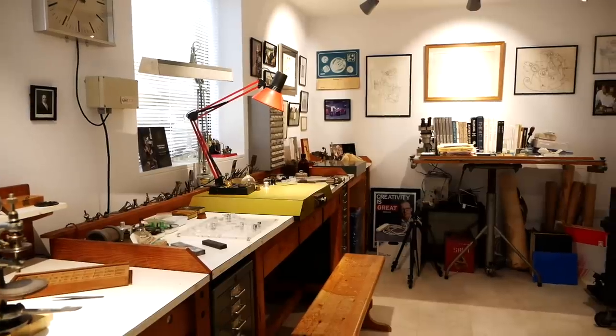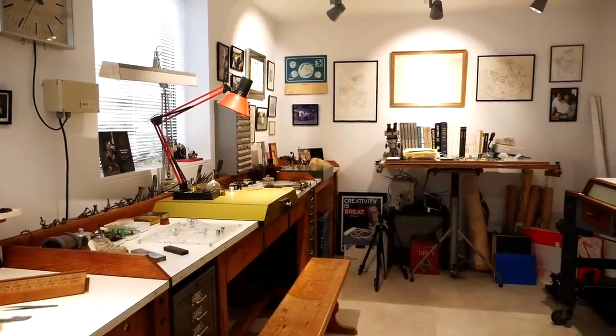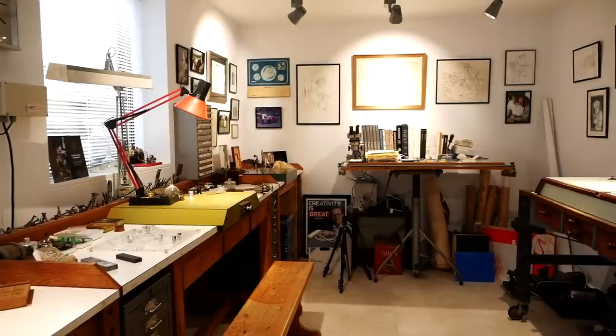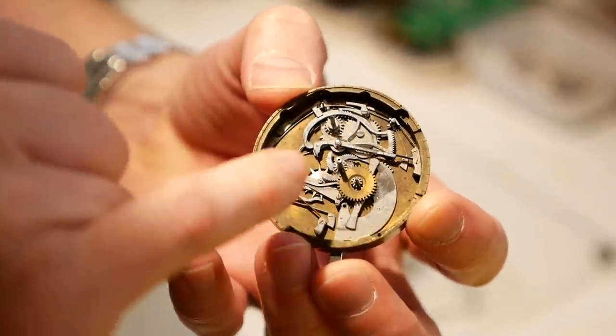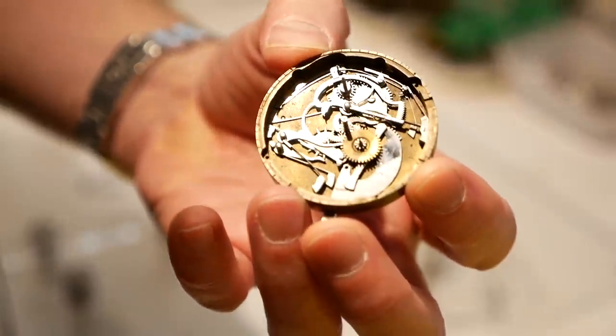My approach to watchmaking — well, we call it the Daniels method. That was an approach which George started, with no real intention in the 1960s, when he had ideas for the advancement of the mechanical timekeeper. He obviously knew how to design watches, but he ended up having to make them himself because there was no industry around to support him. So quite by chance he created this unusual approach where one man will design and make a complete watch from start to finish — every single component within the watch.